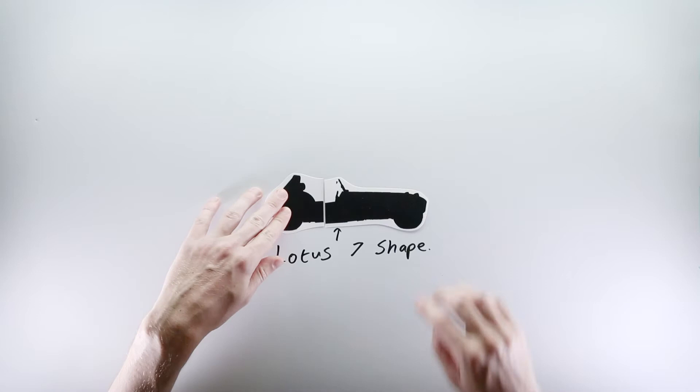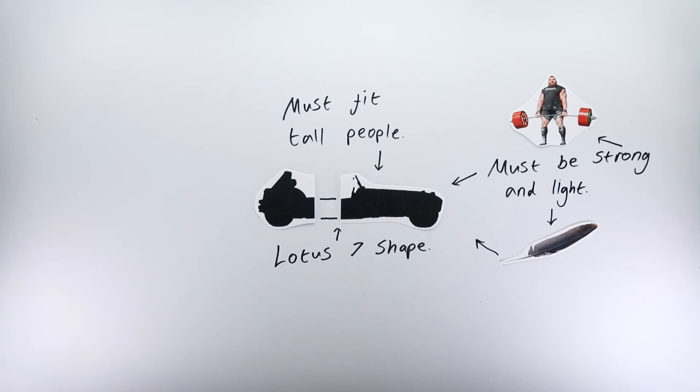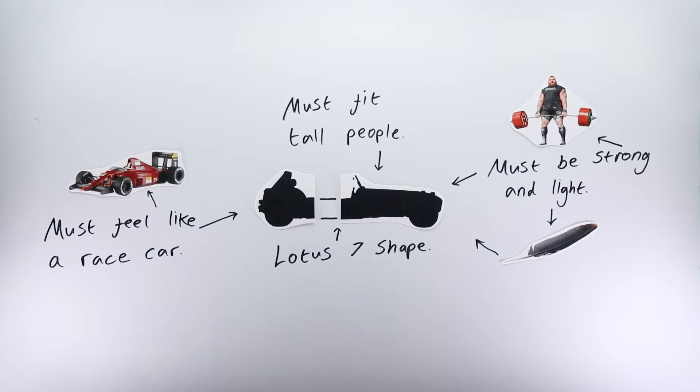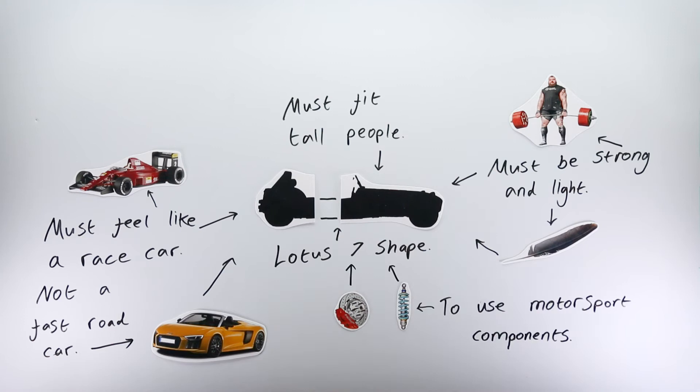Starting a car company and building an entire car is expensive, and going too big too soon can cause catastrophes. So Andy first focused on the heart of all cars — the engine. The plan was to build engines and build a reputation for excellent engineering. And it worked. His engines started winning championships such as the British Rallycross Championship.